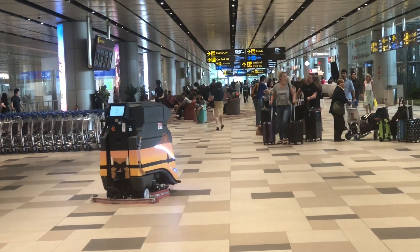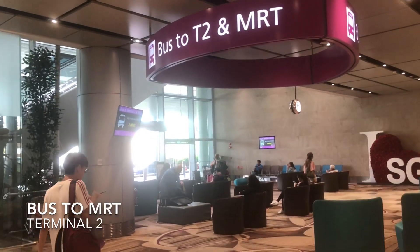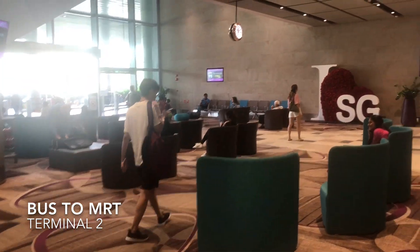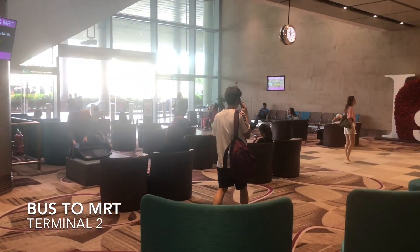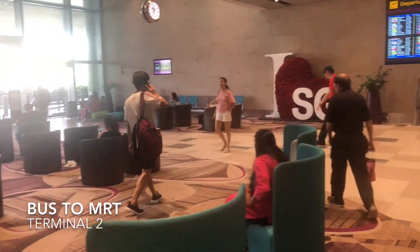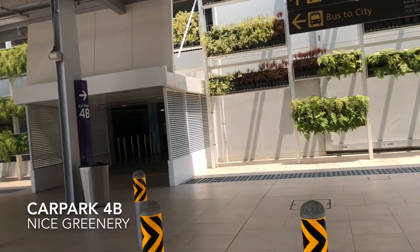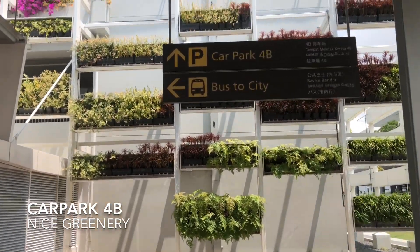Changi Airport Terminal 4 — unlike Terminal 2, it's not connected to the MRT station, so you've got to come in and wait for the bus. Normally it's Bus Park 4B at Terminal 4.